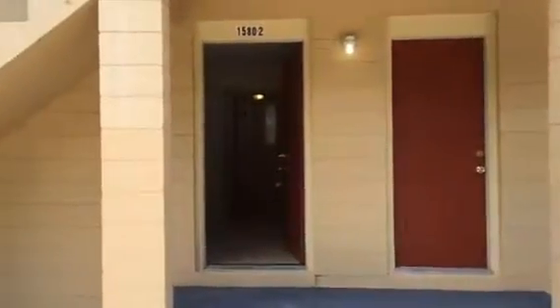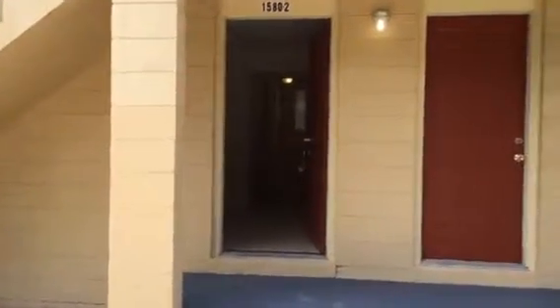Hey, it's John with JWB at 1580 West 19th Street, Unit 2, for a final walk-through. We've completed our work on this apartment, and the unit is ready for rent. Interior has tile flooring throughout.